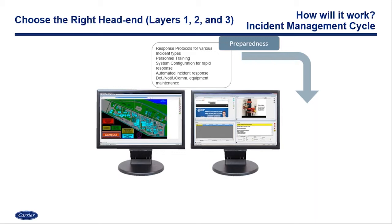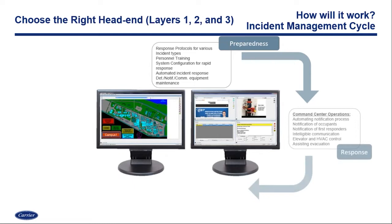When we talk about mass notification, we also have the incident management cycle as part of that. Choosing the right head end is going to be key to how the incident management cycle runs. We think about being prepared for all the different types of threats we've talked about — there are different responses we're going to have to take depending on what that incident is. The best way to go through this is to be able to train your personnel on those different threats. Having the right head end will allow you to go through those incidents, train the personnel, have automated responses, and show them how this works — being prepared.